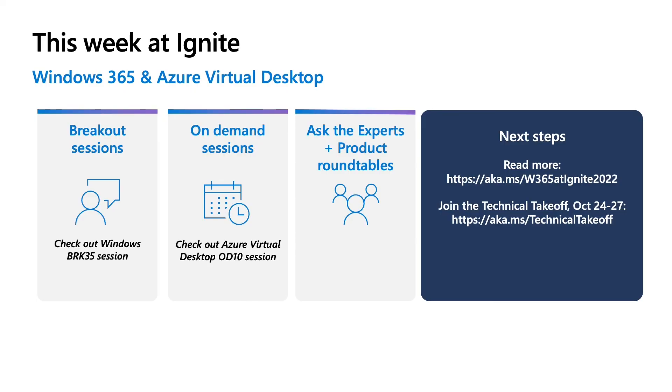As we wrap up, thank you once again for joining us today. We hope you're as excited as we are about the future of Azure Virtual Desktop and Windows 365. Tune in to other sessions at Ignite to learn more, and join us on October 24th to 27th at our Technical Takeoff event for technical deep dives on even more great product updates.